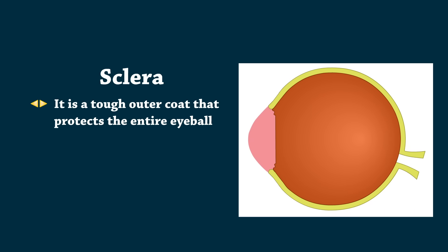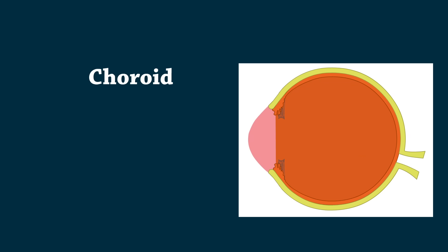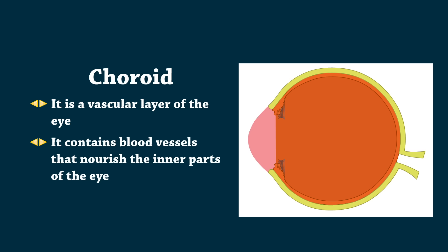Sclera is a tough outer coat that protects the entire eyeball. Choroid is a vascular layer of the eye. It contains blood vessels that nourish the inner parts of the eye.